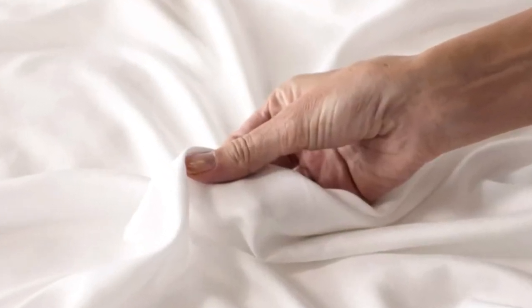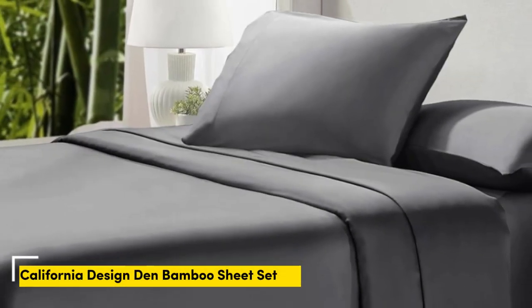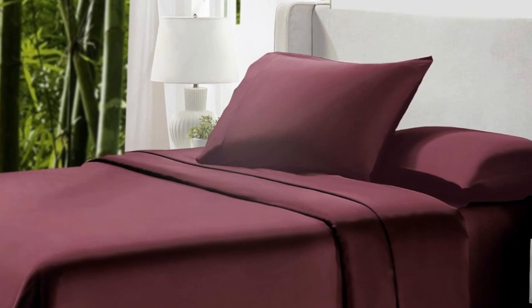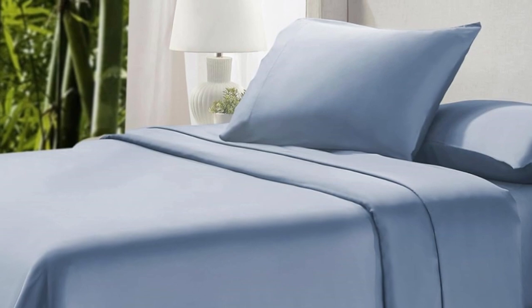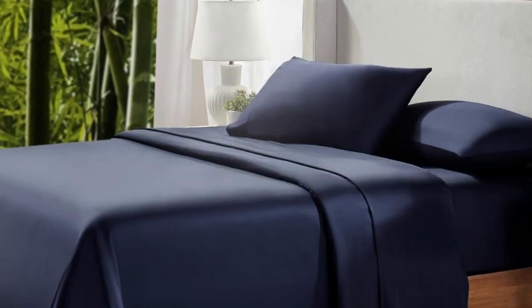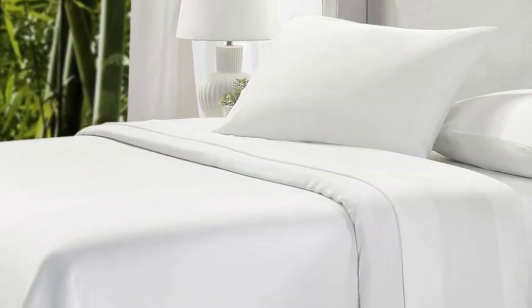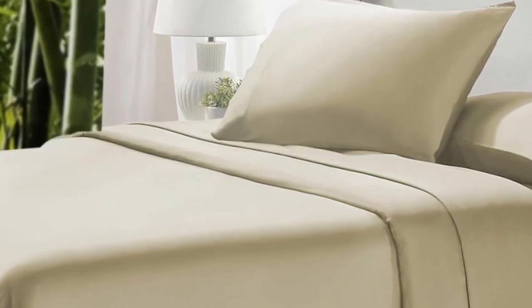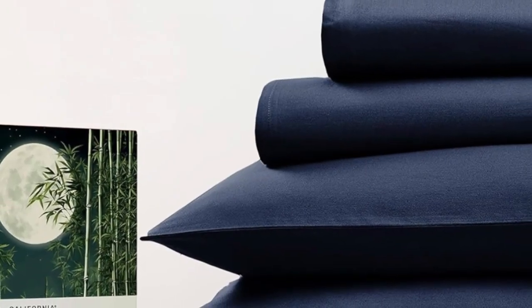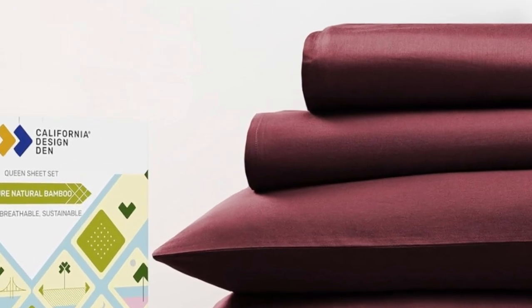Pros: silk-like feeling, doesn't trap heat, several color options. Cons: luxury price tag. Number 4. California Design Den's bamboo sheets are extremely cool to the touch and remain cool throughout the night. They're an excellent choice for warm summer months, humid climates, and those prone to year-round night sweats. We were impressed with the quality and think they'll help you get a decent night's sleep. They're available in just about any size, excluding Twin and Twin XL. The bamboo-derived rayon fabric is insanely soft, silky smooth, and luxurious. It looks and feels sturdy and held up well enough in the wash, save for a few loose threads. The fitted sheet and pillowcases were a good fit too.